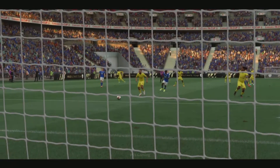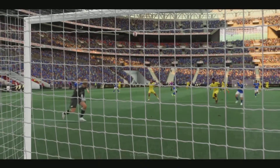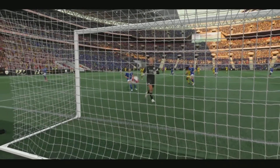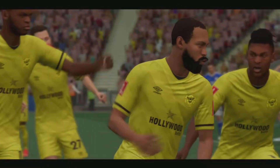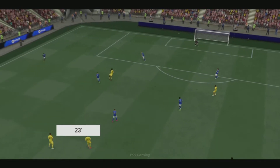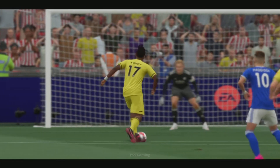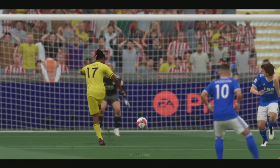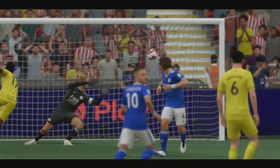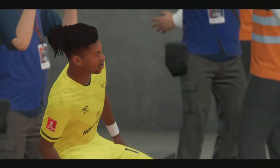It must go in surely — oh, a goal! They've taken full advantage of a dreadful mistake by the goalkeeper. Good work to win the ball back high up the pitch. And there it is, another goal, and surely there's no way back from this now.